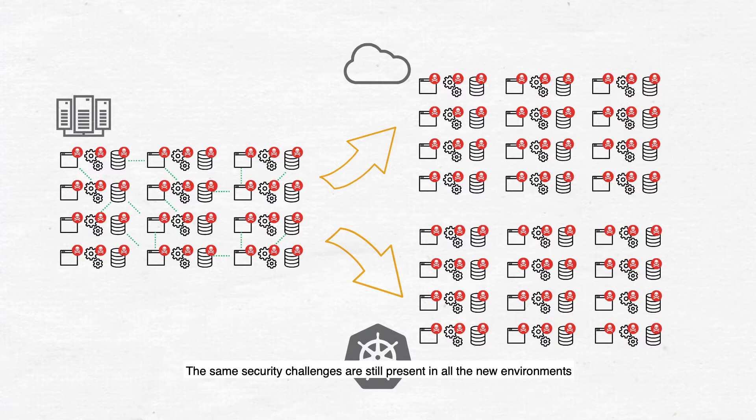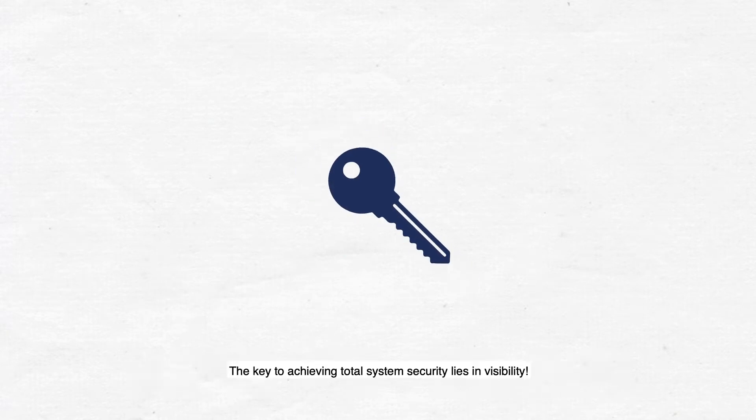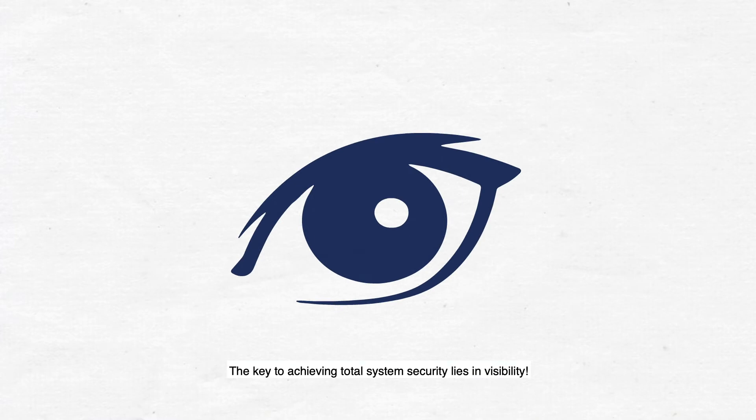The same security challenges are still present in all the new environments, and it only takes a matter of seconds for a threat to proliferate through the entire infrastructure. The key to achieving total system security lies in visibility — the ability to identify threats in a timely manner, with the tools in place to respond accordingly.